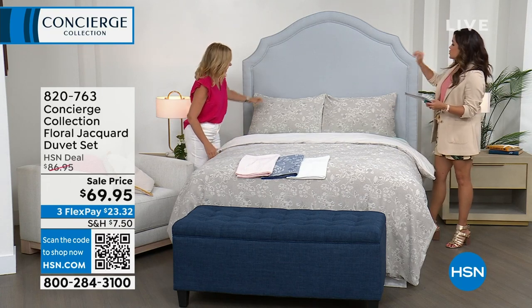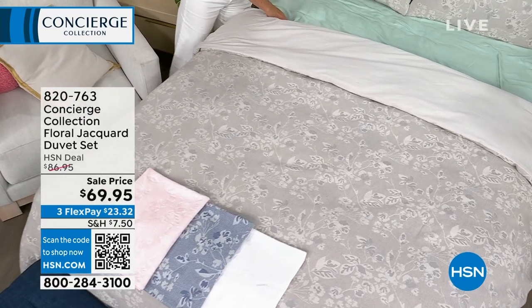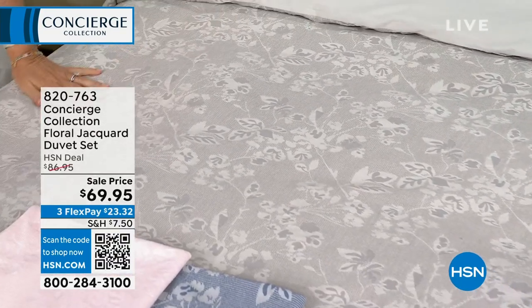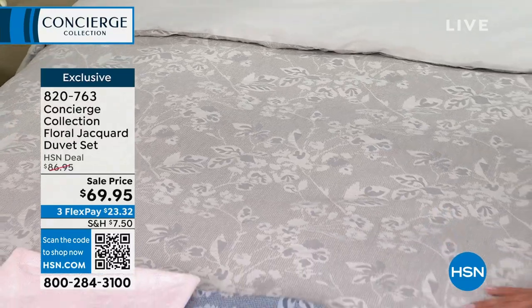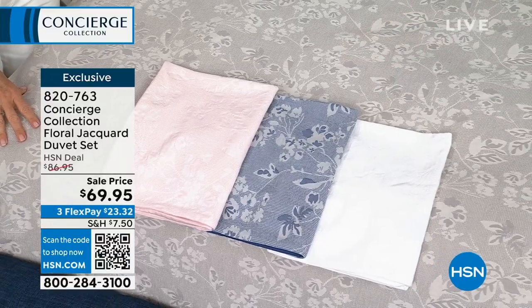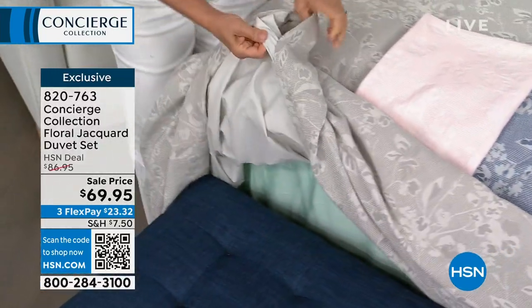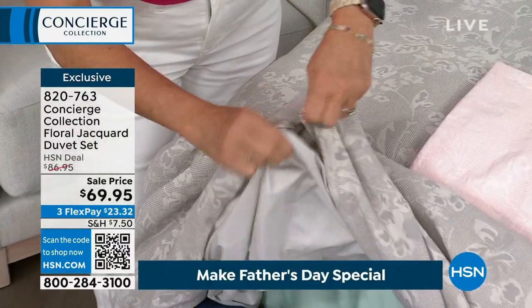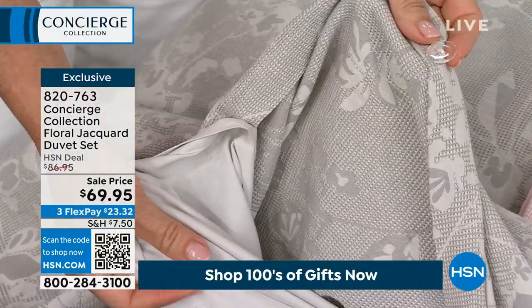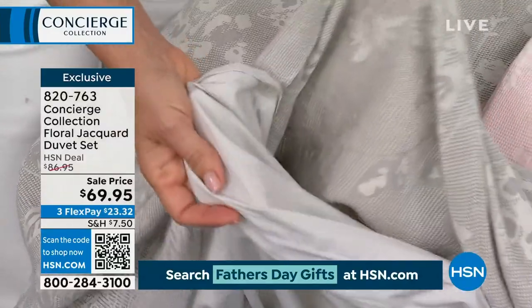You get the duvet cover plus two shams in full/queen, king, or California king, and four colors to choose from. On the bed is the gray — so luxurious. We also have white, navy, and a pink that's like a ballet slipper. This is 100% cotton, and as a duvet cover, it's like a big slipcover for your comforter — so you could take an old comforter or one you have to dry-clean and just slip this over it.